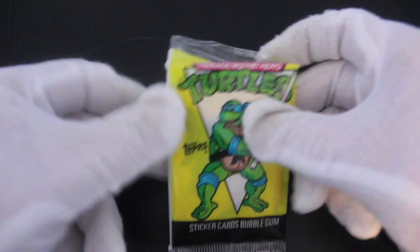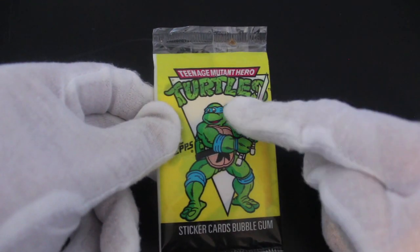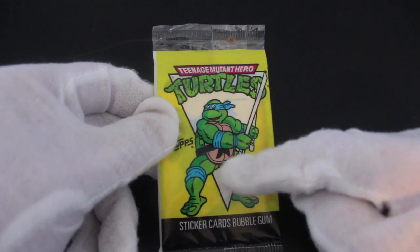Hello, it's me Trading Card Tony, and we're on our set today. We've got a yellow pack of Teenage Mutant Ninja Turtles — Hero Turtles, sorry — trading cards, with Leonardo there on the front with his swords. Let's see what we've got today.